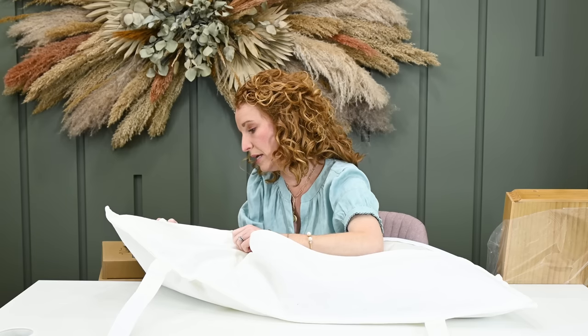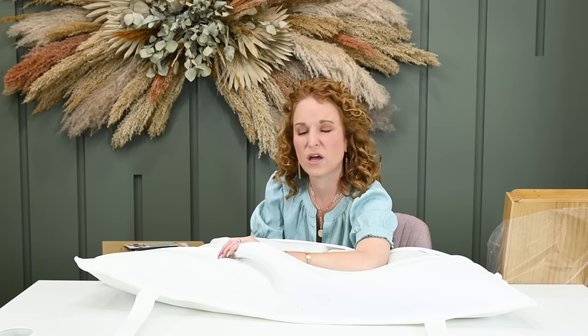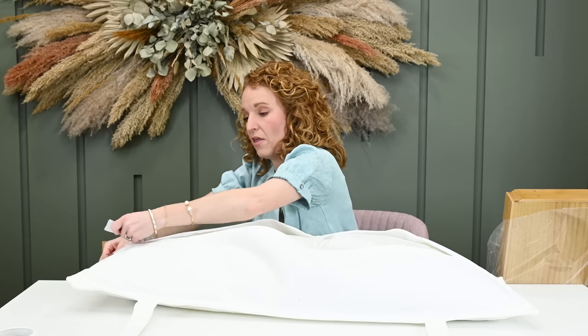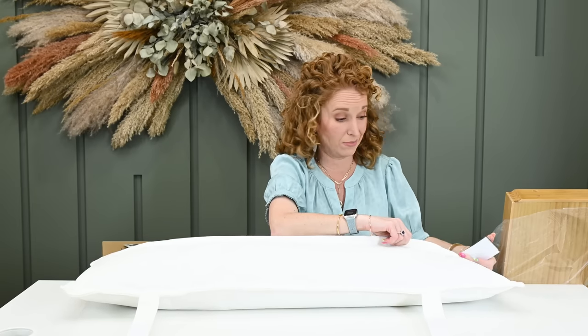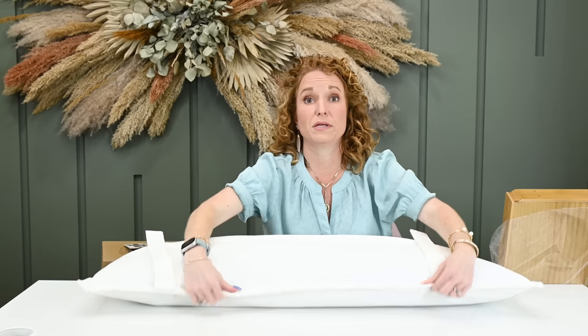Spot clean only, lay flat, do not machine wash, do not dry clean. That part's a bummer, but at least if you spot clean it and put it in the sun, that's nice. It is white so it's going to pick up stains, and it's a bench which means a whole lot of booties are going to be sitting on it.